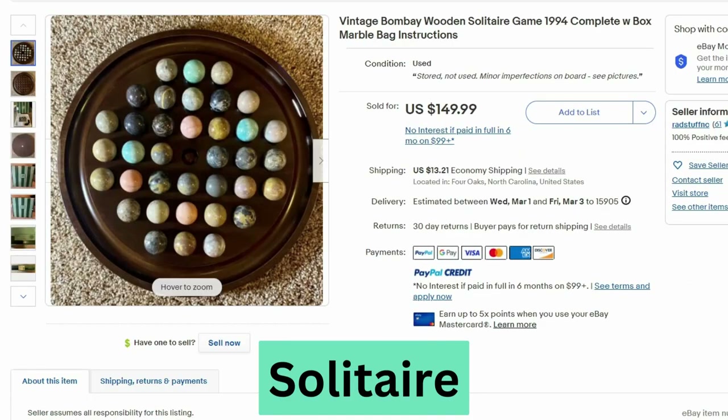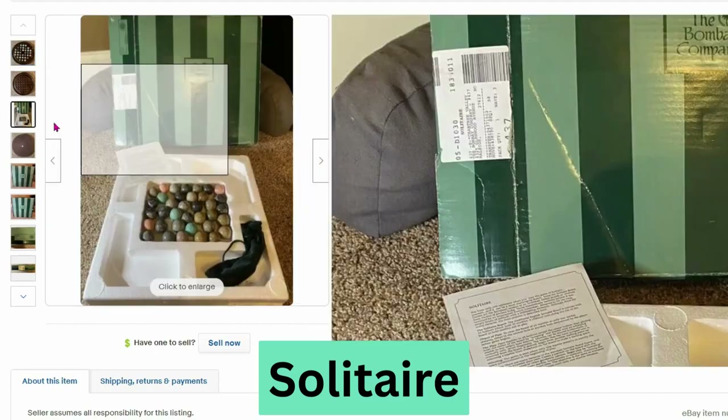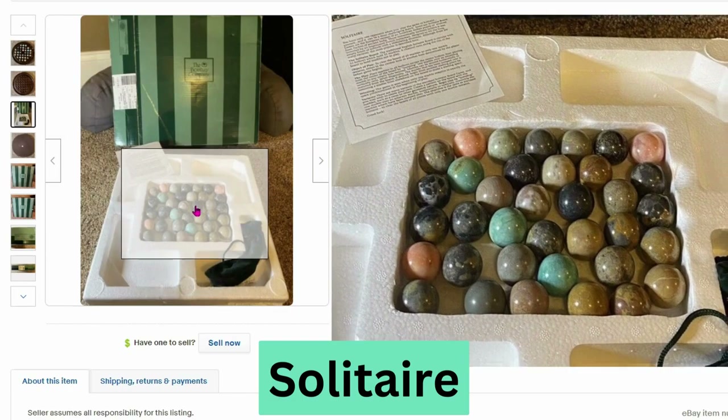I also noticed these solitaire marble games. This is a Bombay wooden solitaire game from 1994. It sold for $150, $13 shipping. It comes in a box with a set of polished stones.